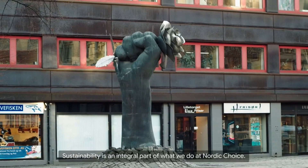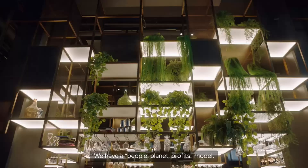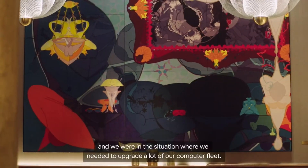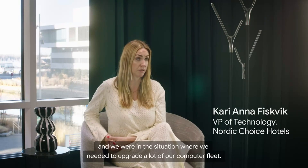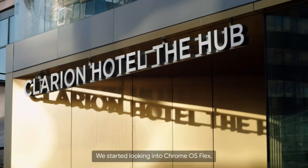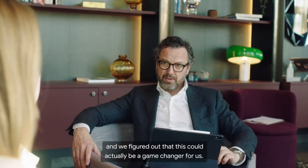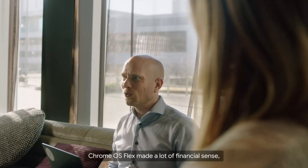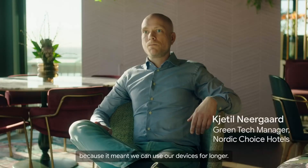Sustainability is an integral part of what we do at Nordic Choice. We have a people, planet, profit ethos, and we were in a situation where we needed to upgrade a lot of our computer fleet. We started looking into Chrome OS Flex and figured out that this could actually be a game-changer for us — it made a lot of financial sense as well as sustainability sense, because it meant we could use our devices for longer.